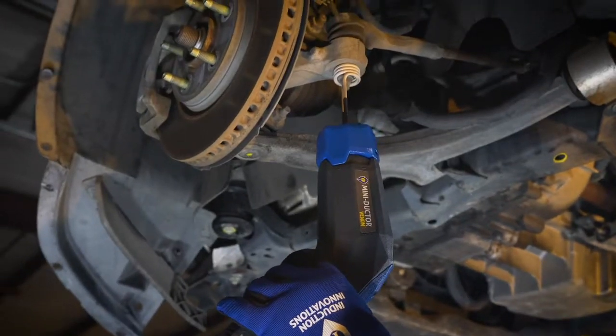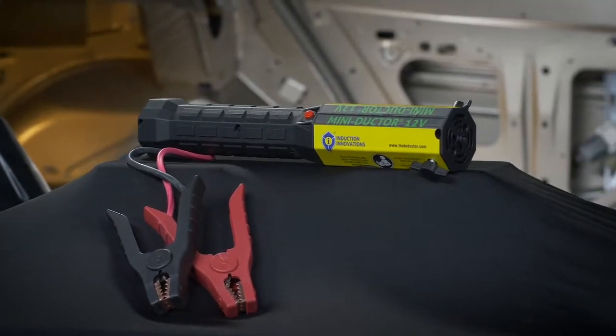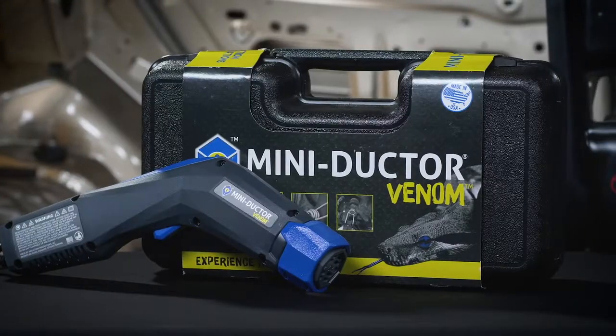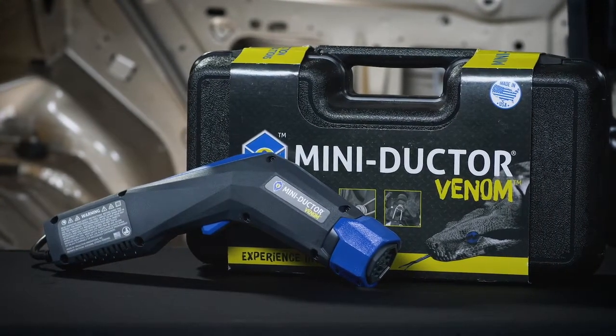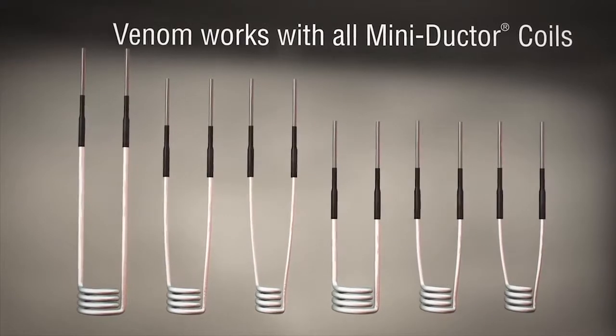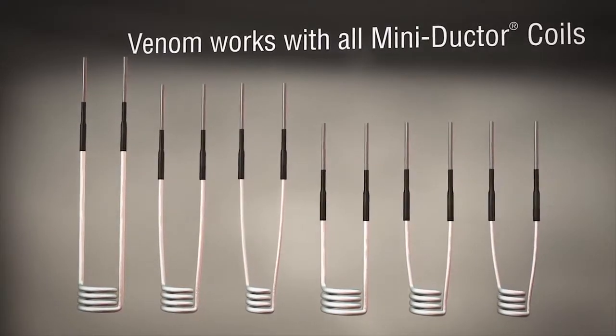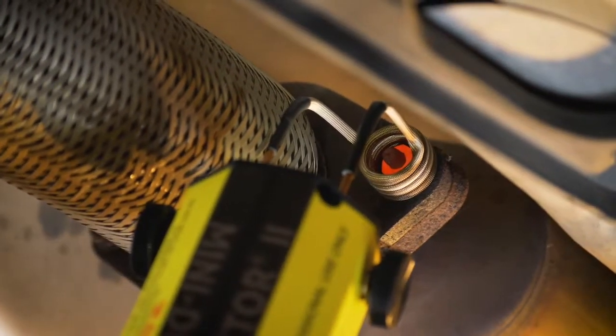Our MiniDuctor series, including the MiniDuctor Venom, MiniDuctor 2, and MiniDuctor 12V, uses high-frequency magnetic fields to heat metal objects without an open flame, ensuring safety in your workplace. The MiniDuctor is the flameless torch and leverages the power of invisible heat to heat ferrous metals in seconds. Without the danger of an open flame, you will be able to heat metallic objects near plastic, rubber, or electrical components without the need to remove or shield them, saving you time on your throughput.